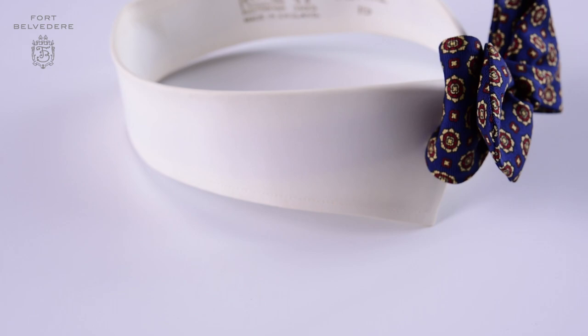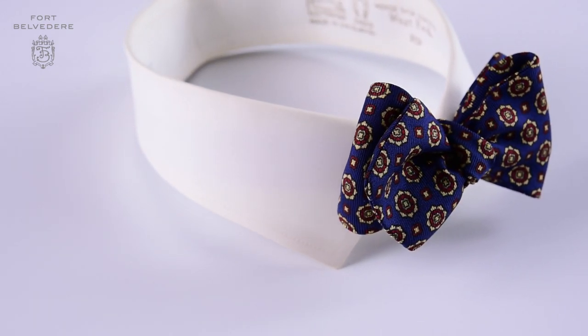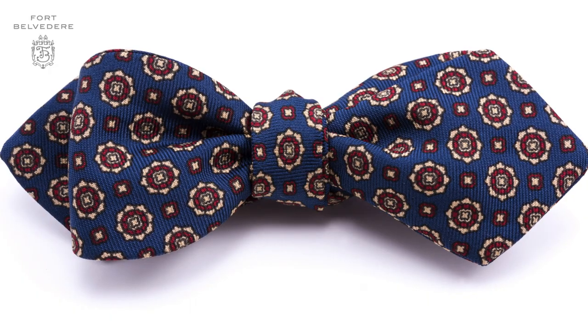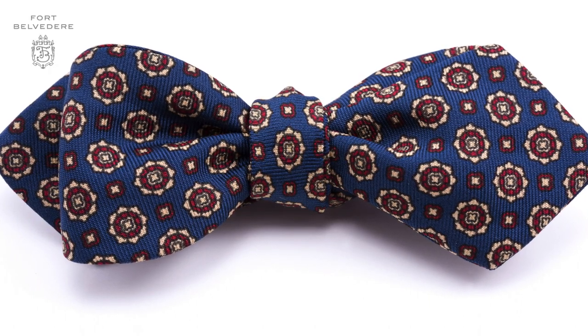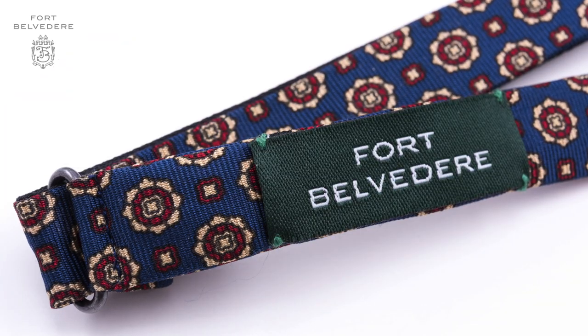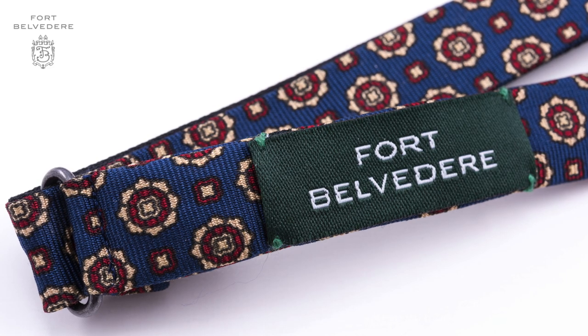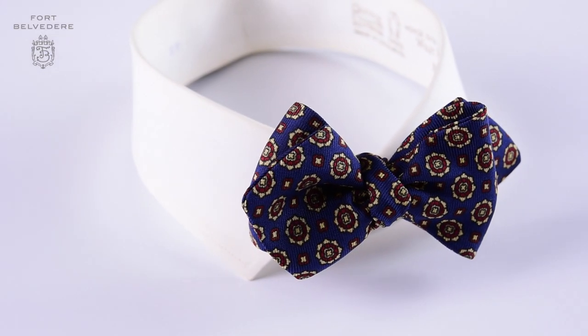This ancient madder silk bowtie in blue with a buff and red micro pattern is the ideal business bowtie. First of all, it has a diamond shape which is slightly unusual. It is self-tie so you can size it exactly to your neck, and if you want to wear a bowtie in business, it makes you stand out.